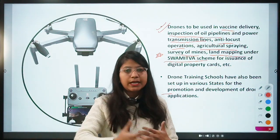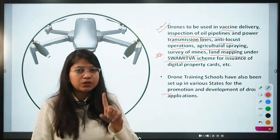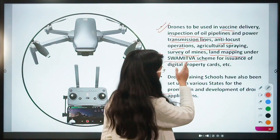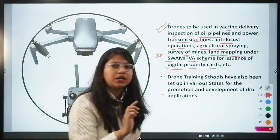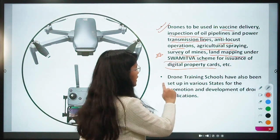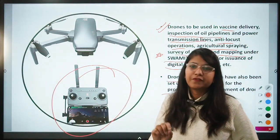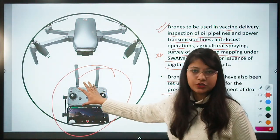Apart from these schemes, the government is also providing drones to farmers so they can leverage the technology. Under the SVAMITVA scheme, drones are used to issue digital property cards to people, making it very easy to assess land. Drone training schools are also being set up so that pilots can be trained to operate drones efficiently.